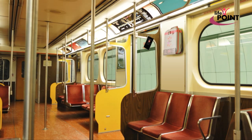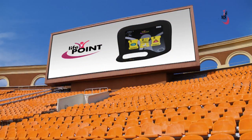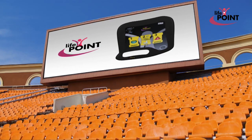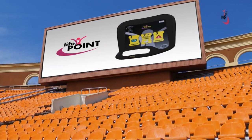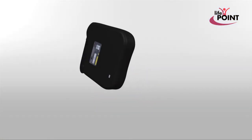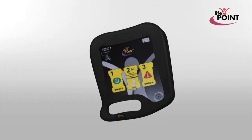Automated external defibrillators are simple to use and readily accessible in cinemas, theatres, airports, public transportation vehicles, stadiums, shopping centers, public spaces, and any other location where large groups of people may gather. The LifePoint automated external defibrillator device was designed to allow the fastest response to the patient thanks to its simple use and clear verbal commands.